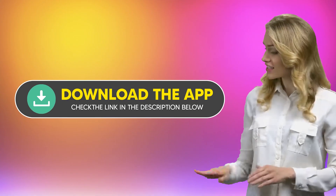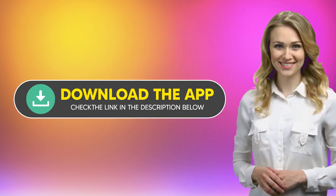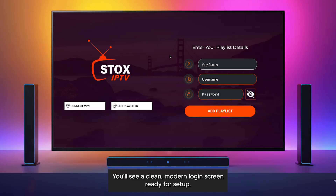Let's start with installation. Simply download the app using the link in the description below. Once installed, open it up — you'll see a clean, modern login screen ready for setup.